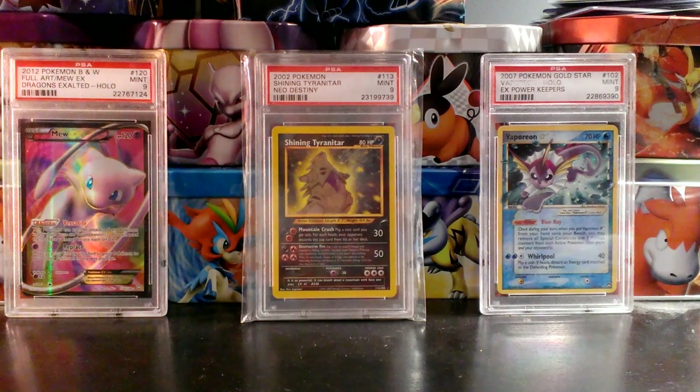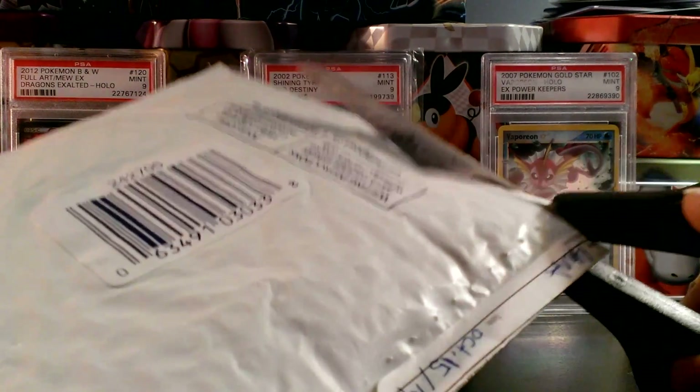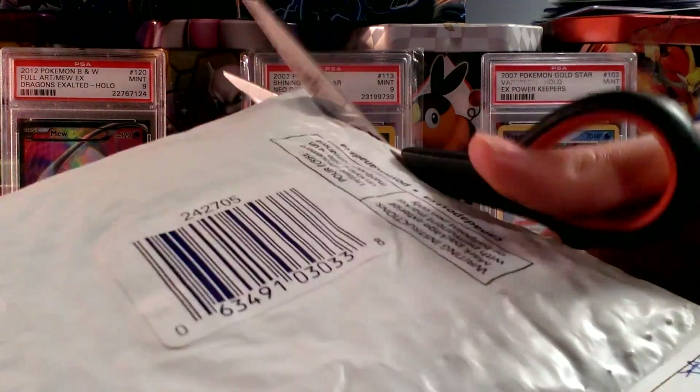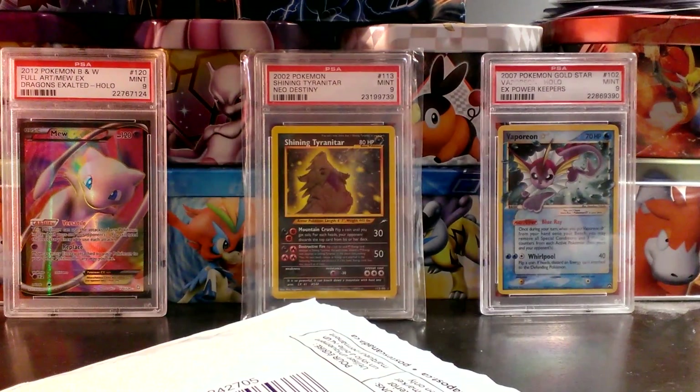I purchased a ton of cards from Ryan from Pokemon Canadians. I'm very conflicted on whether or not to tell you guys to buy from him. The fact that it took me two months to receive this is just — he didn't send it for a very long time. My main opinion is don't buy from him.